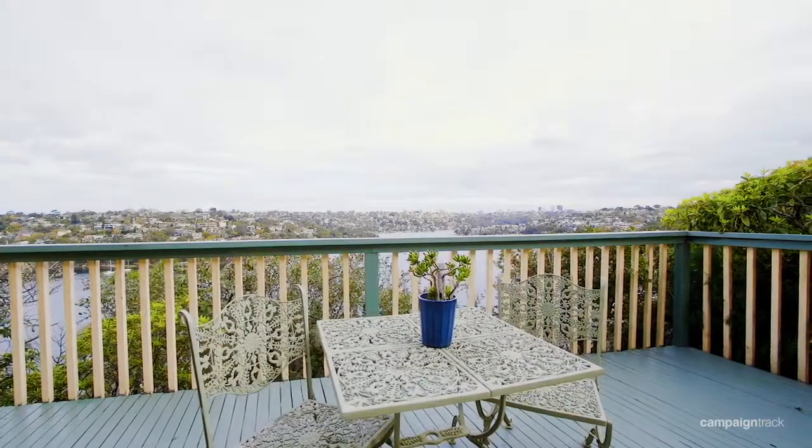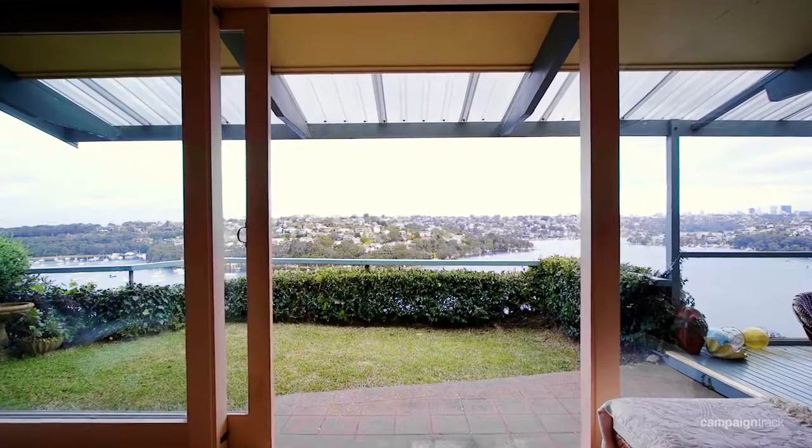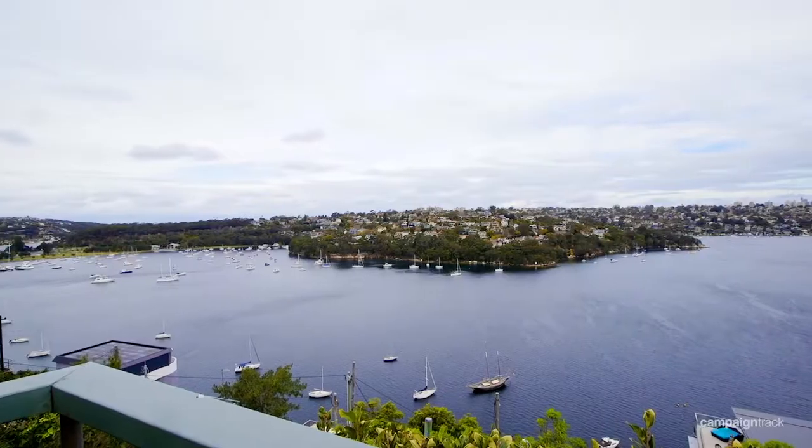It's the kind of property where you come in, you can put your bag straight down and start enjoying that magnificent view, and then work out exactly what you'd like to do to create the ultimate trophy home in Seaforth.